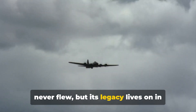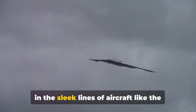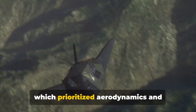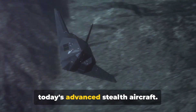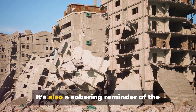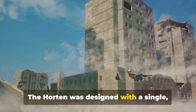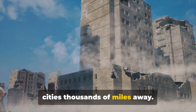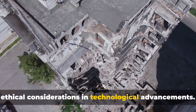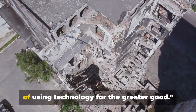The Horten HX-8 never flew, but its legacy lives on in modern aviation. Although its wings never cut through the air, the bomber's innovative design echoes in the sleek lines of aircraft like the B-2 Spirit stealth bomber. The Horten's radical flying wing design, which prioritized aerodynamics and stealth, served as a blueprint for many of today's advanced stealth aircraft. But the story of the Horten HX-8 is not just about technological innovation — it's also a sobering reminder of the destructive potential of technology when wielded by the wrong hands. The Horten was designed with a single, chilling purpose: to bring destruction to cities thousands of miles away. The Horten HX-8 stands as a monument to a dark chapter in history and a reminder of the importance of using technology for the greater good.